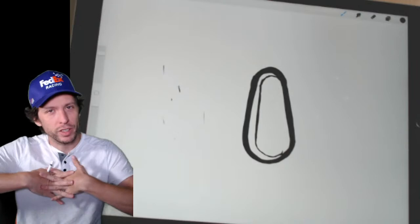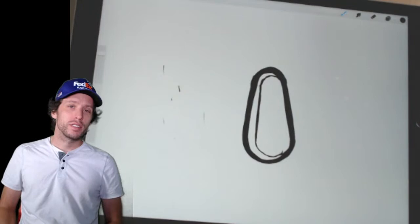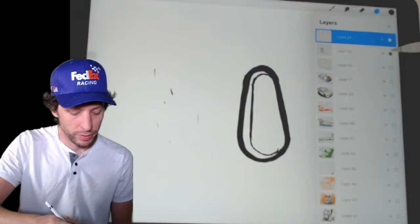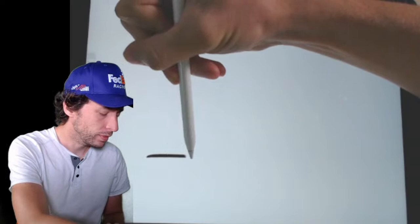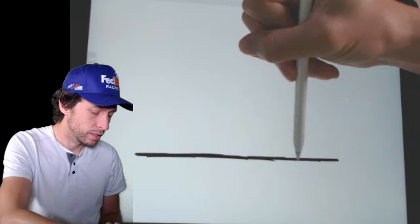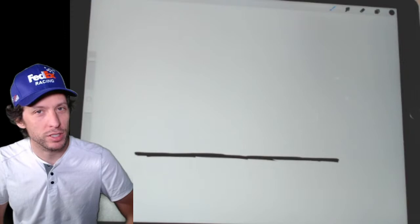We're going to draw the side view of Denny Hamlin's beautiful winning race car, and we might even draw Denny Hamlin standing next to it. Are you ready? Alright, let's go. First, I'm going to have you draw a line like this — that line is going to give us our bottom portion for our race car, our FedEx race car. That'll be the track, or it might be the bottom of the car. Now we're going to draw Denny standing in front of this car, so I need you to draw out a box for where Denny is going to be.